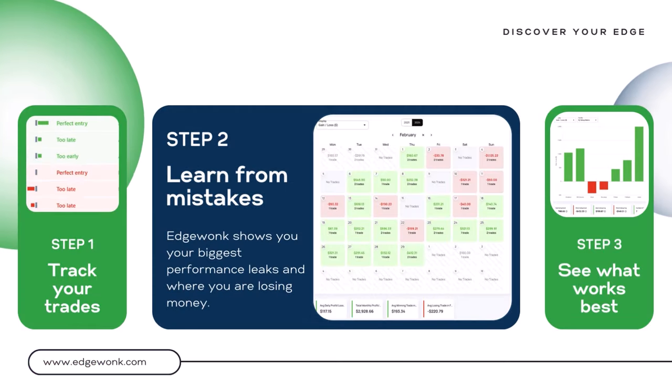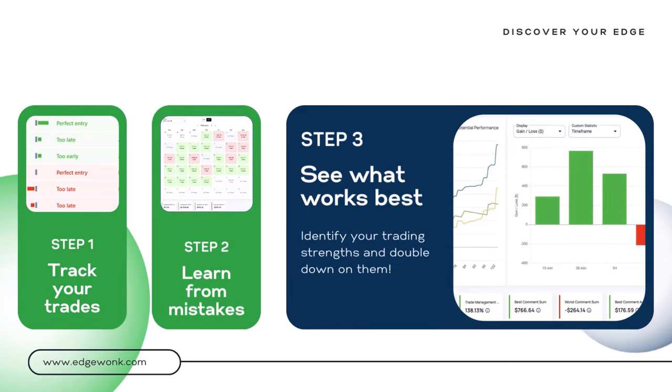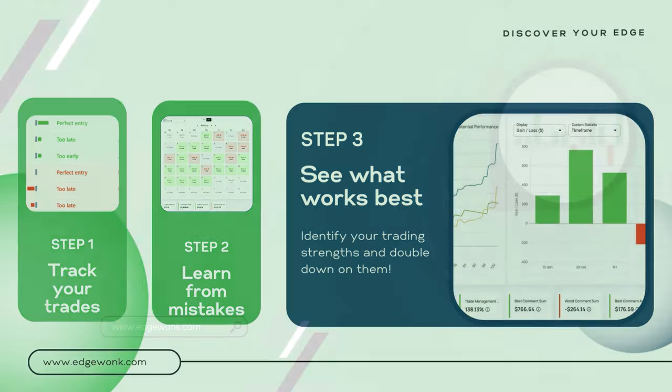The unique features in Edgewonk analyze your trading performance automatically and they show you your biggest performance leaks and where you are losing the most amount of money. Edgewonk also identifies your trading strengths and helps you find out what is already working well for you so that you can double down on them and take more of your good trades.